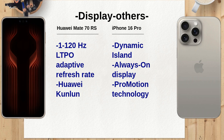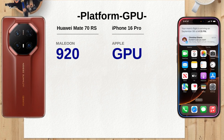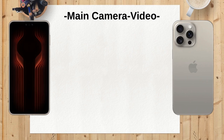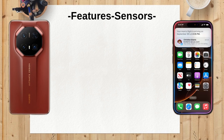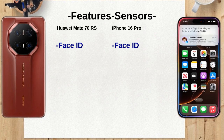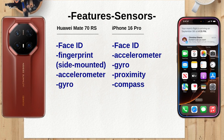The Huawei Mate 70 RS includes a 1-120Hz LTPO adaptive refresh rate, while the iPhone 16 Pro offers ProMotion technology. Both enhance the smoothness of interactions, but the Mate 70 RS allows for a broader range of refresh rates. For graphics, the Mate 70 RS features the Maleoon 920 GPU, while the iPhone 16 Pro includes Apple's 6-core GPU, which is often praised for its optimization and may give it an edge in gaming.